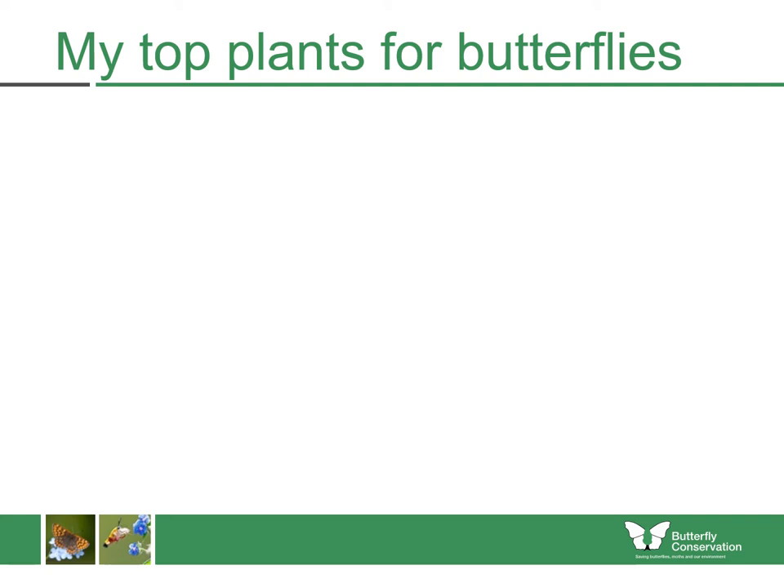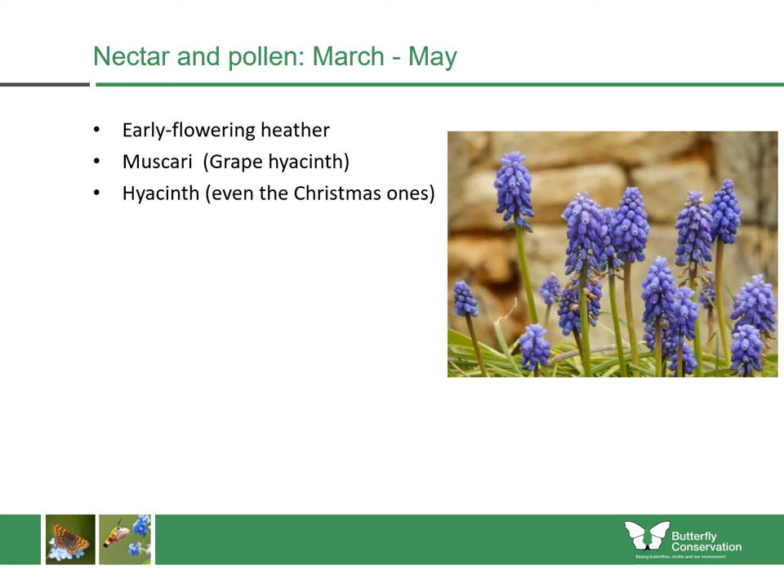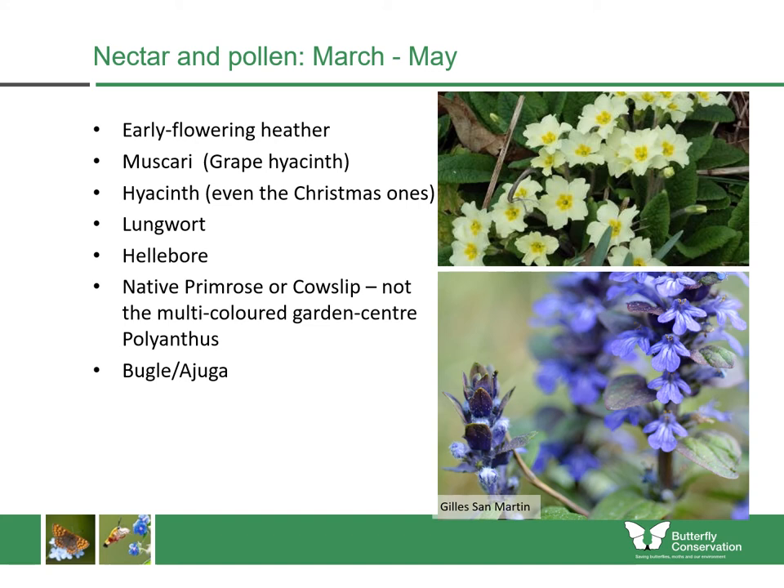Here is our list of top plants for butterflies which grow even in some of the harshest climates. It's very important to start planting for butterflies and other insects very early in the year, because many species will be coming out of hibernation and need as much food as possible. One of the best at this time of year are early-flowering heathers, which are extremely important plants for butterflies when they come out of hibernation, as well as queen bees. You could also plant bulbs such as muscari, sometimes known as grape hyacinth, and even large hyacinth bulbs that you can get around Christmas time — those will come back year after year if you put them in the ground. Then there are herbaceous perennial plants like lungwort and hellebore, and native wildflowers like native primrose, cowslips, bugle, or ajuga, which are now very easy to find in garden centres.